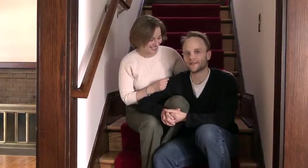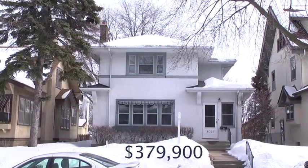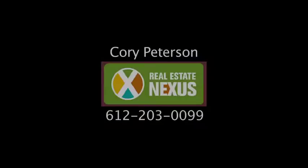We lavished a lot of love on this house. We hope it makes you as happy as it made us. The house is listed at $379,900. For an immediate showing, call Corey Peterson with Real Estate Nexus at 612-203-0099.